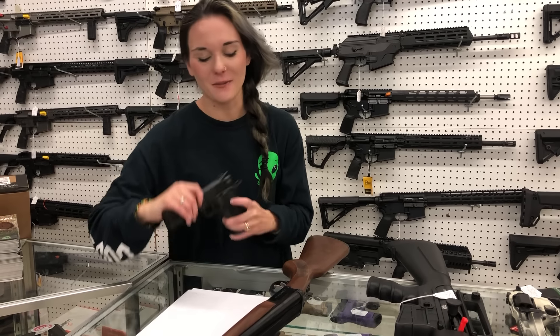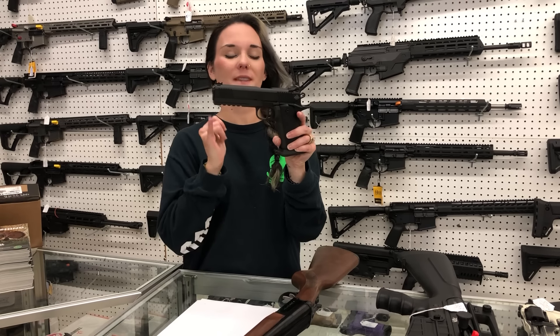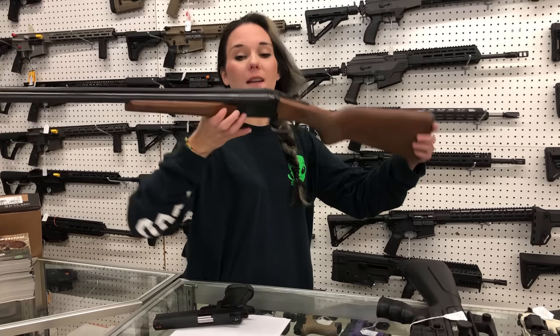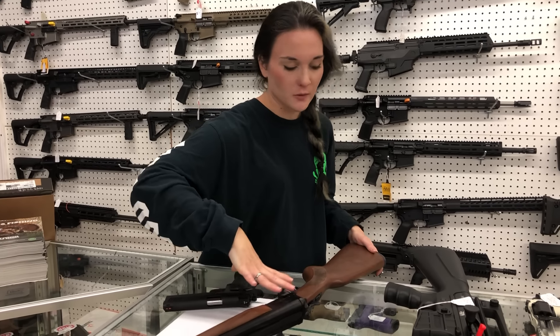I'm going to start with the used stuff that came in. Rock Island - this is going to be your double stack 45 with the rail. She's going to be $550. Stoeger Coach Gun - this one is going to be 20 gauge, she's going to be $350. Both of those do have their boxes.